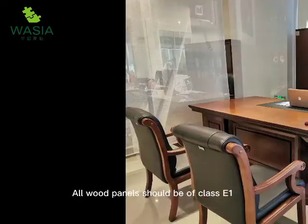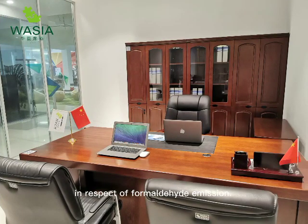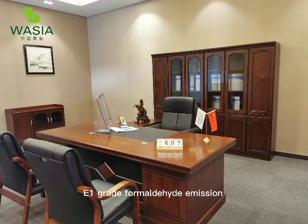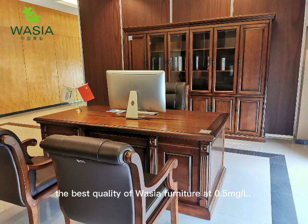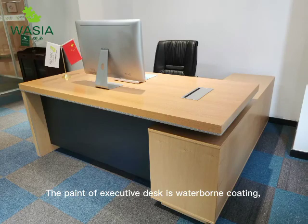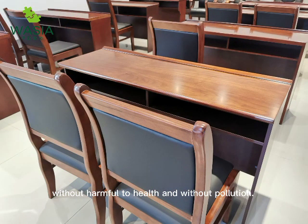All wood panels should be class E1 under N139-86 in respect of formaldehyde emissions — E1 grade formaldehyde emission is less than 1.5 milligrams per liter, with the best Washia furniture quality at 0.5 milligrams per liter. The paint used on executive desks is waterborne coating, without harmful health effects and without pollution.